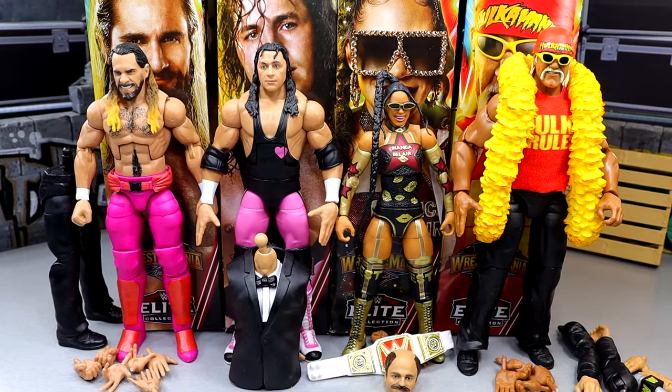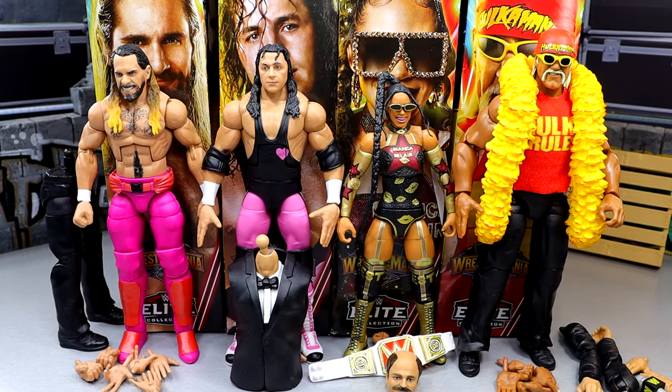Here's our full wave out of the packaging. I gotta say, I think we have kind of a lack of accessories in this wave, but I feel like that's usually the case when we get into these WrestleMania pay-per-view Build-A-Figure sets. What we're gonna do is go left to right, covering each figure individually, breaking down their accessories, and then I'll showcase the Howard Finkel at the end. Let's start off with Seth Rollins and his accessories, and then we'll rank this set from worst to best.